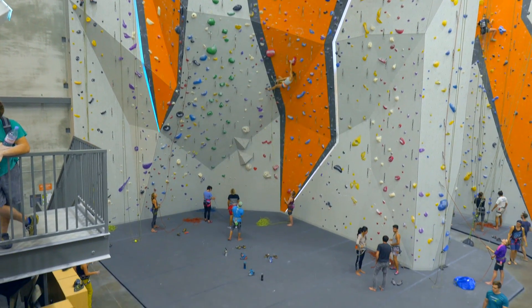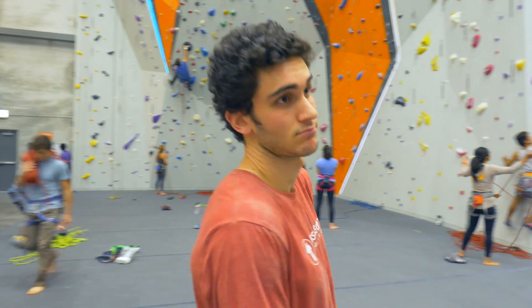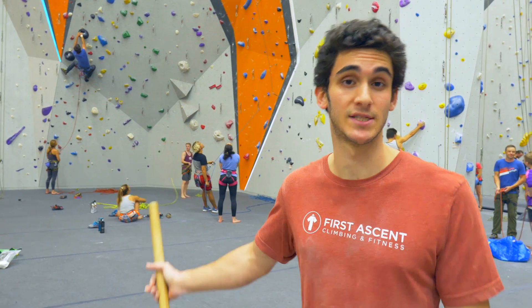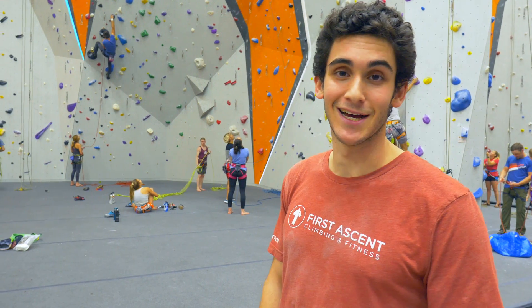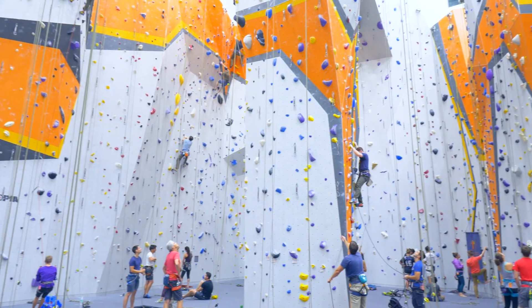This is what we refer to as the comp wall. It's best suited for competition preparation. Most competitions in the USA, at least, take place on tall, steep walls like this one. This wall is a real blast to climb on. So that pretty much rounds out the rope climbing offerings here at Avondale.